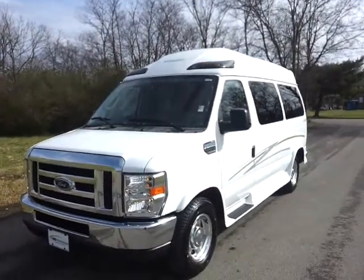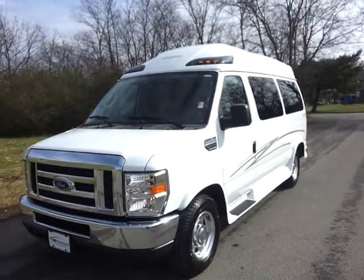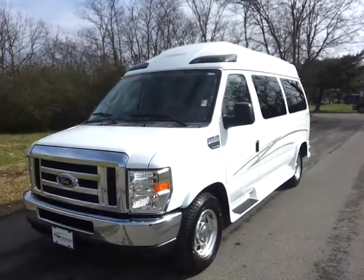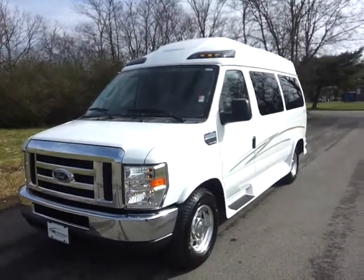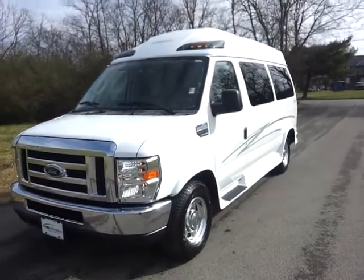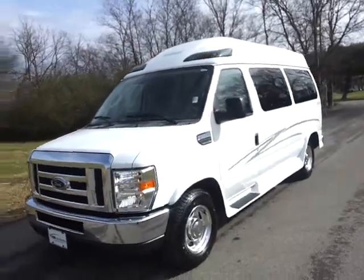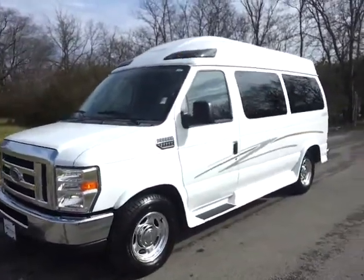Good morning and welcome. This is Brian Grizz with Ford of Murfreesboro. Taking a look at this 2011 brand new Ford E150 conversion by Sherrod. It's a high top series with the 5.4 Triton V8. It is decked out. We're going to take a look at one very nice conversion van.